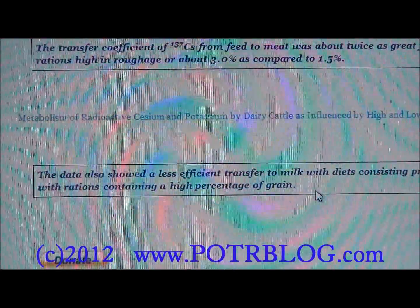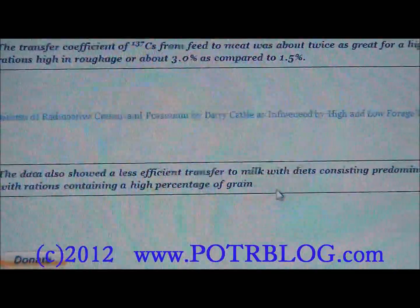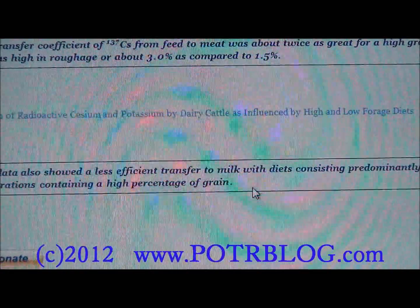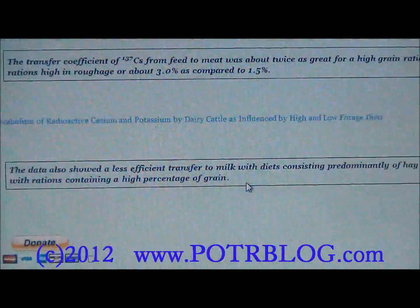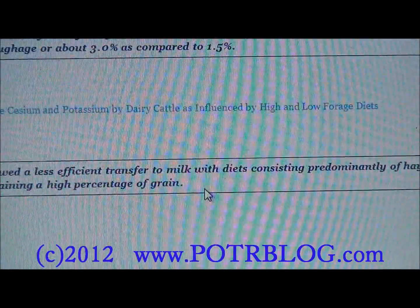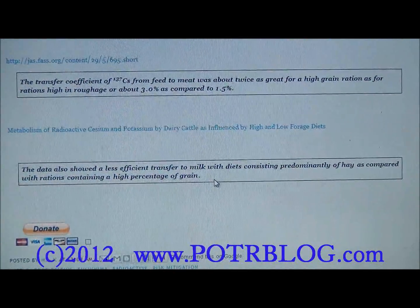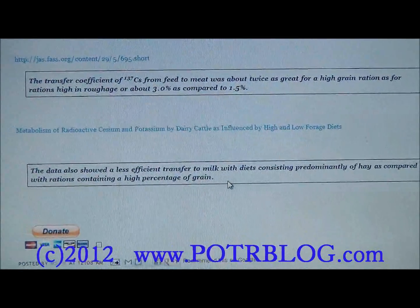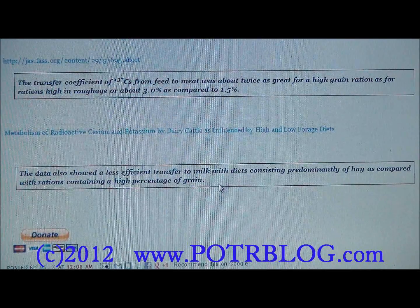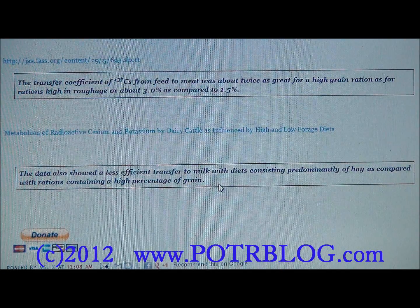Grasses seem protective against cesium uptake whereas grains seem to transfer more cesium into the animal. One reason is that fallout on grass tends to be external initially and binds with clays in the soil, making the cesium unavailable to the body — not bioavailable. Also, cesium taken up into the grass is largely contained in the roughage, so it passes right through the cow.